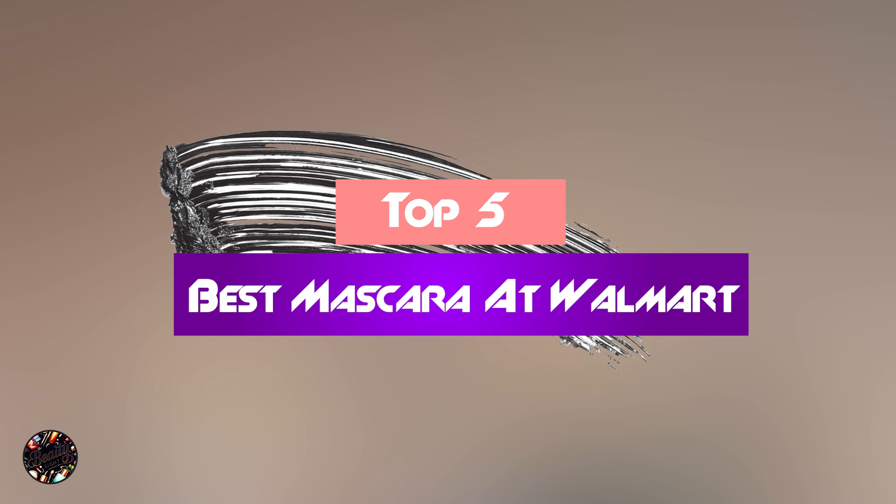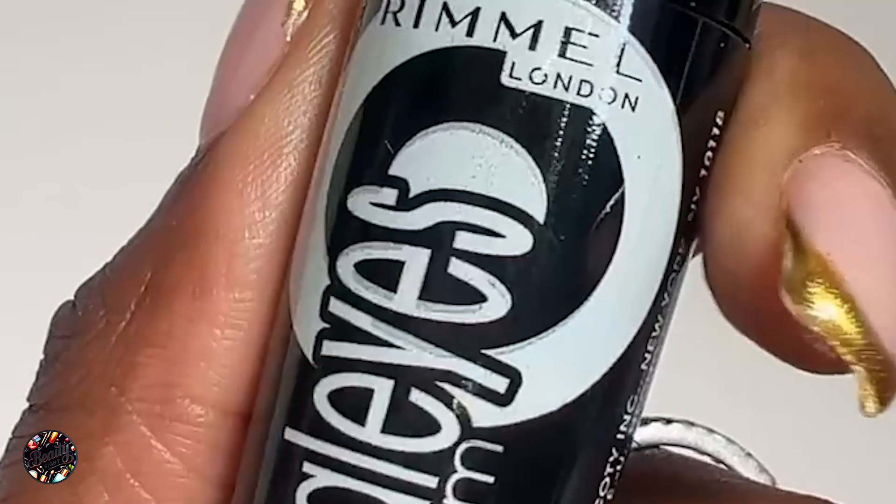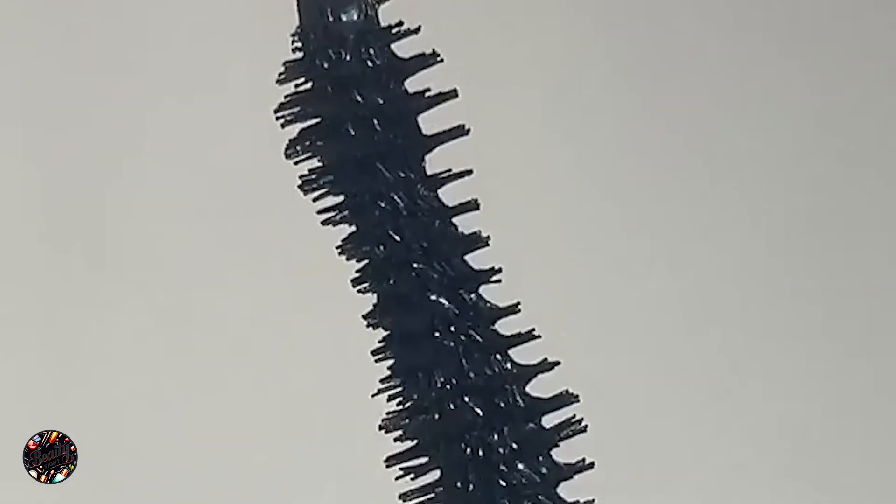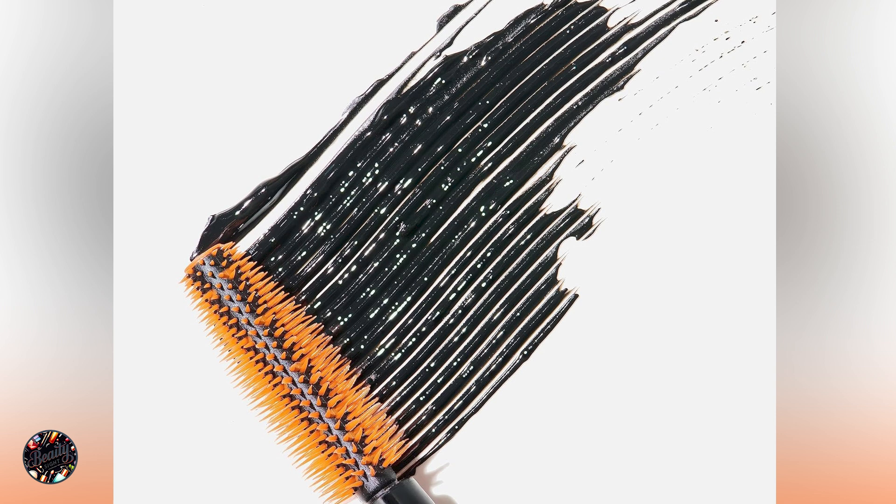In this video, we'll explore the top 5 mascaras available at Walmart, each designed to cater to different lash needs. By the end of this video, you'll be equipped with the knowledge to pick the best mascara for your lashes, simplifying your decision and enhancing your makeup game.